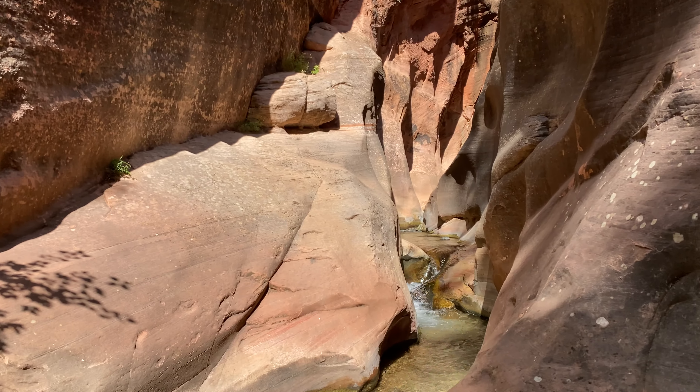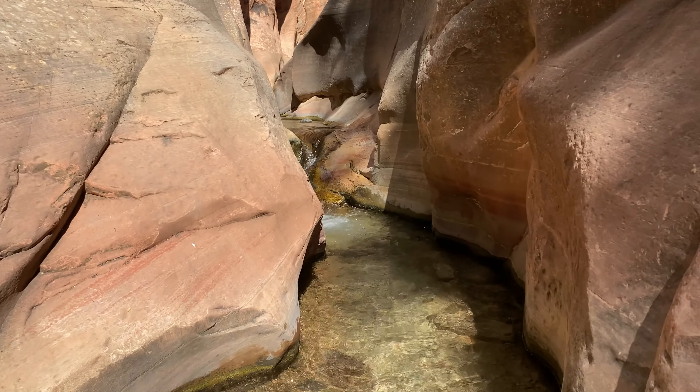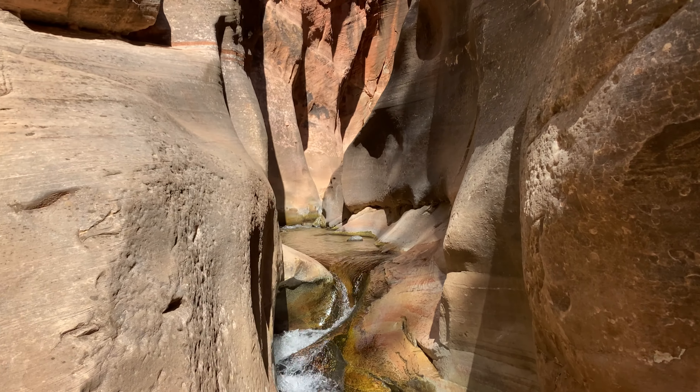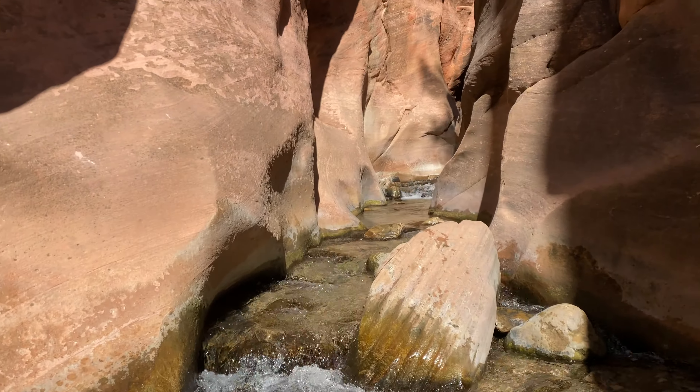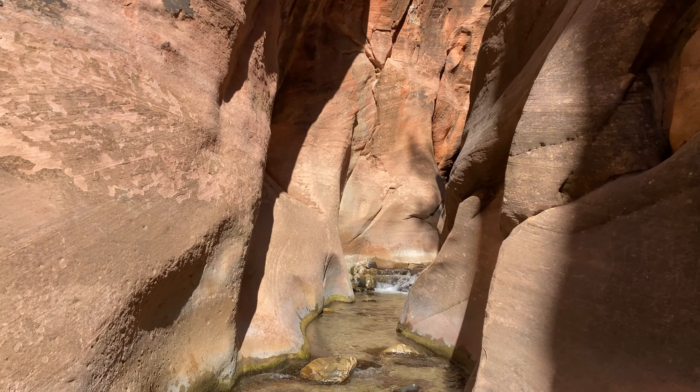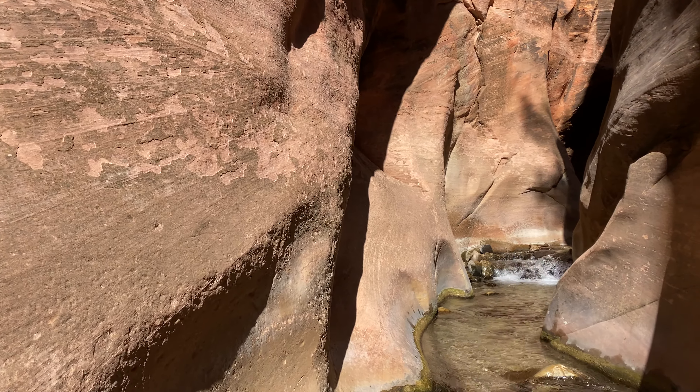We're coming up to the second ladder and you've got to get wet up to your calves in this portion. Super pretty up here. Nice to feel the sun on my shoulders.